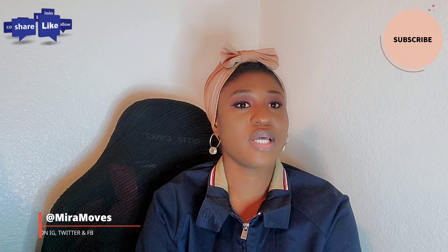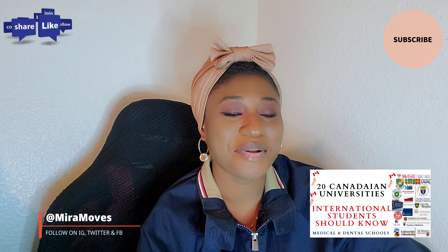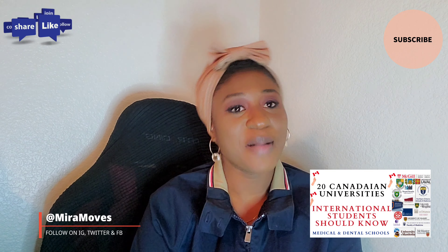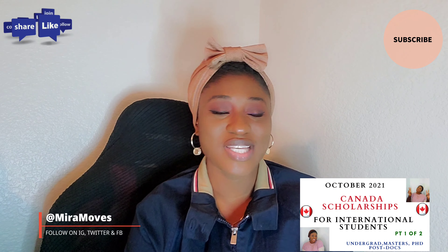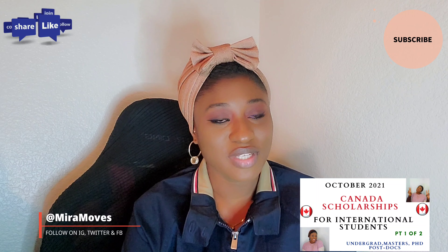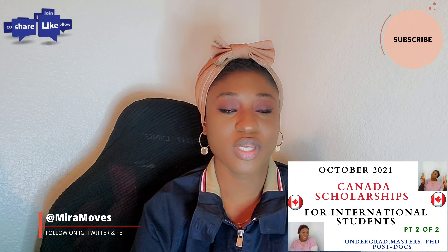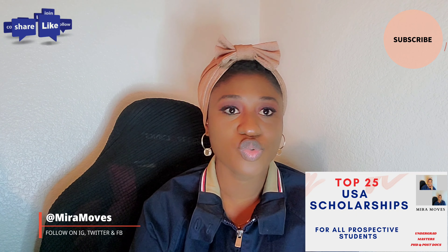How do I start looking for scholarships? What are the important things to look out for? Hi guys, welcome back to my channel — MireMoves here. Thank you guys for stopping by. Happy new month! This is still application season and I'll always be bringing you exclusive top content during the season. In today's video I'll be bringing you the top 25...